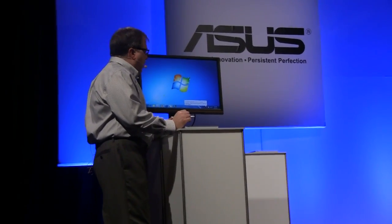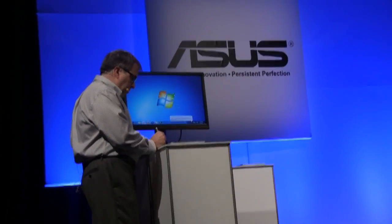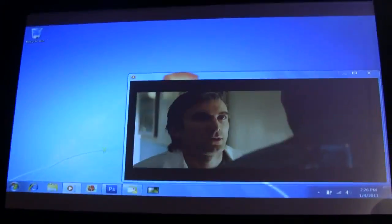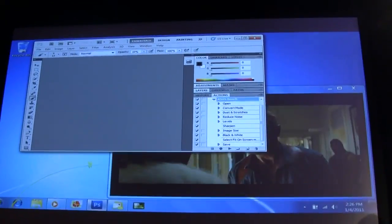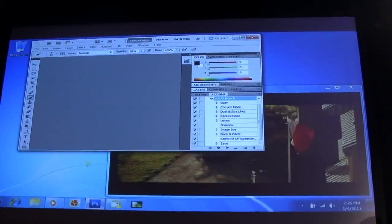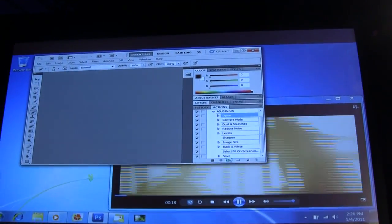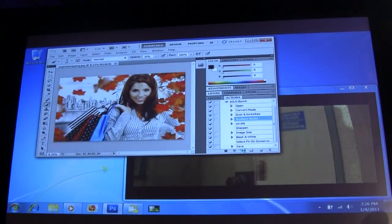And before we get to that, we are going to bring up the A-Team and show some 1080p playback for entertainment. Yeah, 1080p. Right, very smooth. And then I'll bring up Photoshop and we will run a simple task to convert this photo. So we're importing the photo. Oh, your daughter? Yes.